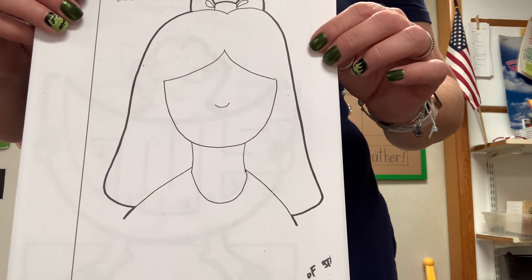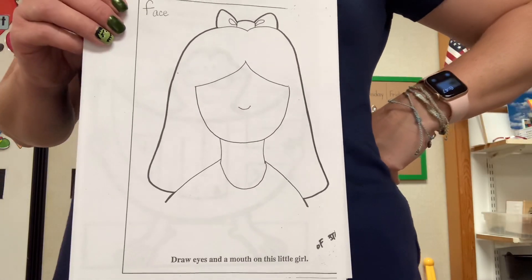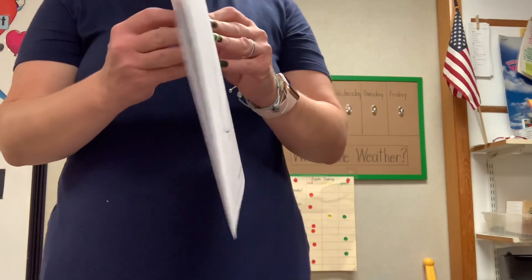I want you to draw a face — any face you want. But this girl certainly needs a face. She's missing a lot of things, don't you think? Can you draw a face for her? I bet you can.